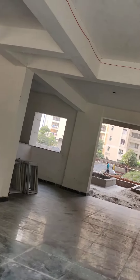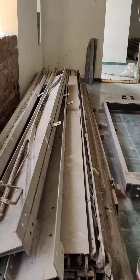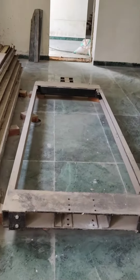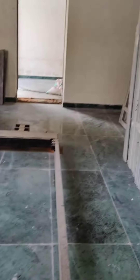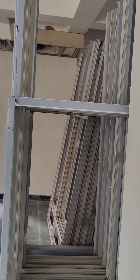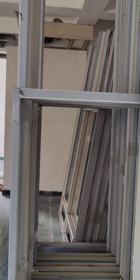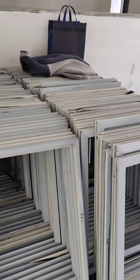This is the lobby of the tower. You can see a lot of lift material here - this is the carriage of the lift which has come. There are so many aluminium pieces; wherever they have not installed aluminium on the windows, that is being done now. This is the inventory here.